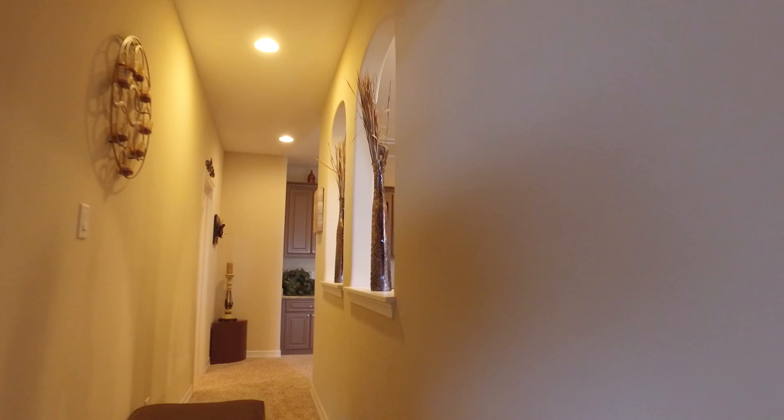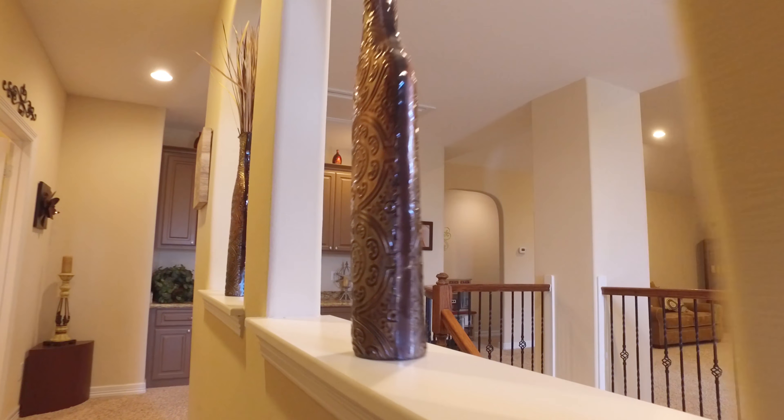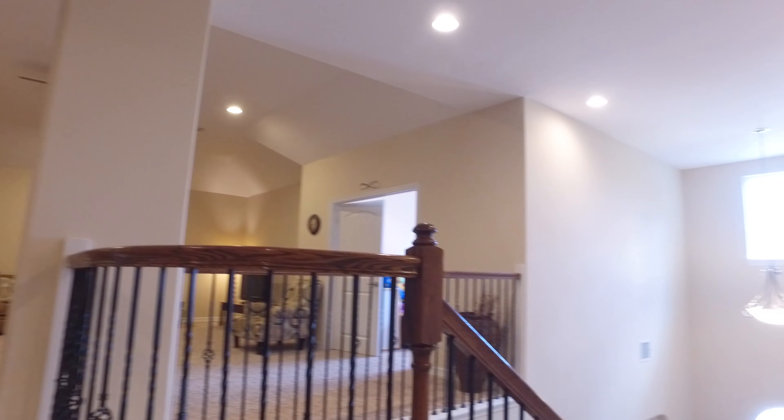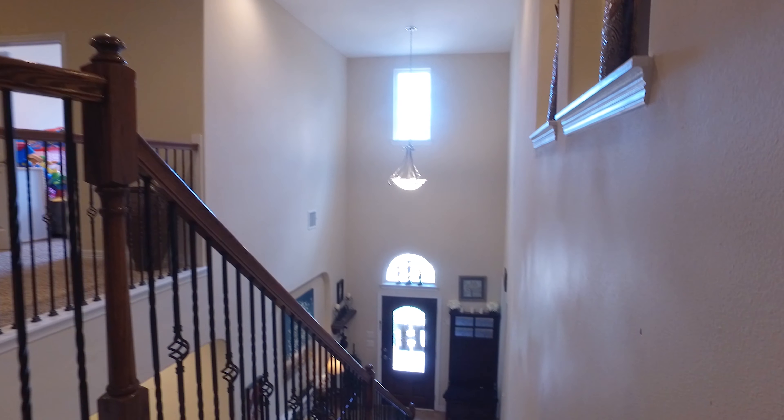Canned recessed lighting on the second level as well. The perfect desk to study just off the game room and a media room on the second level.